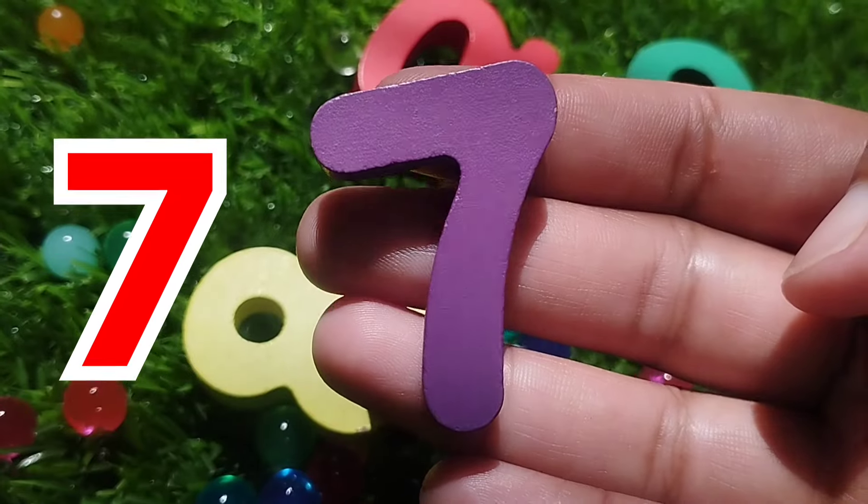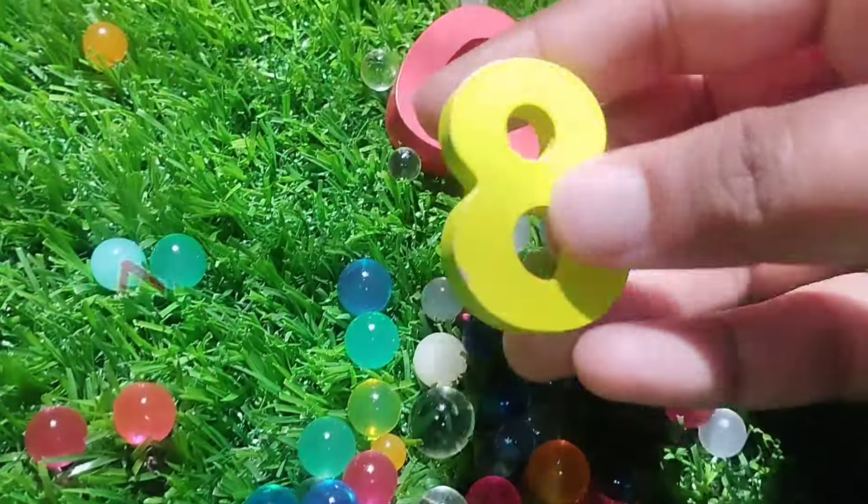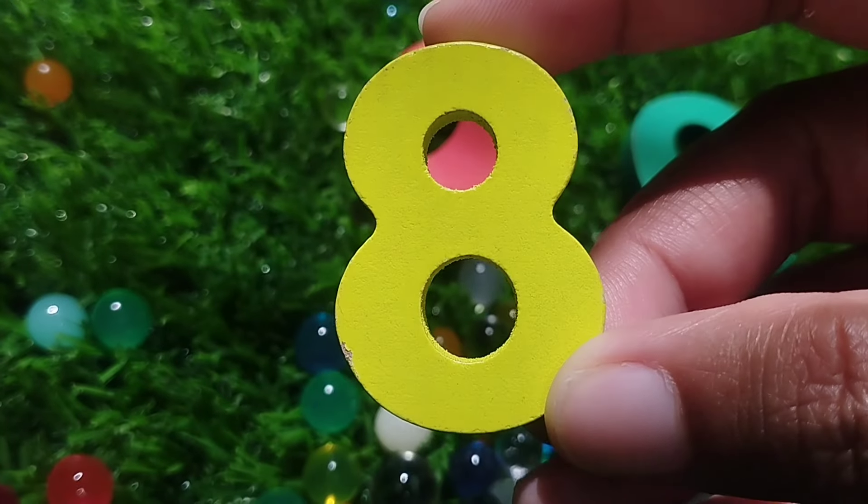This is number seven. Eight. Number eight.